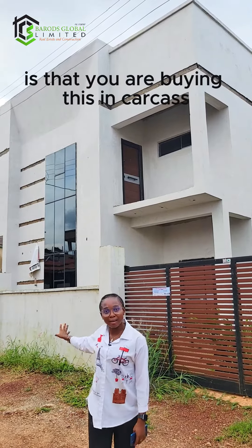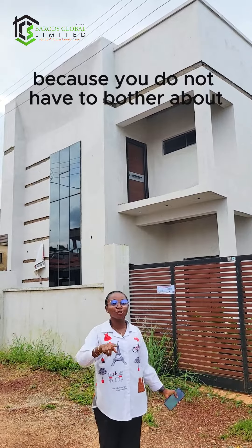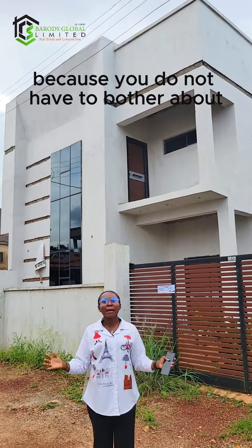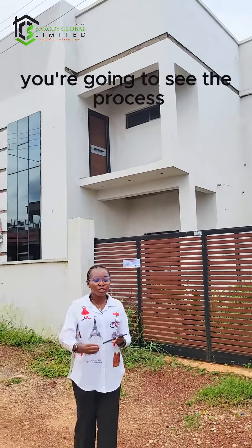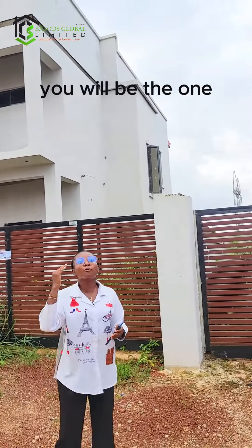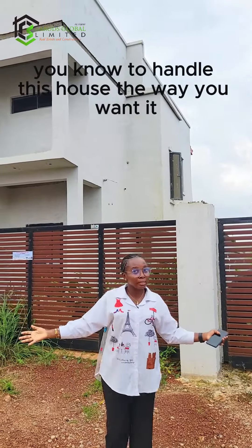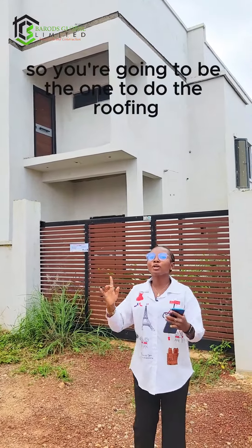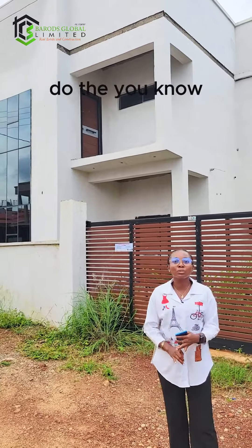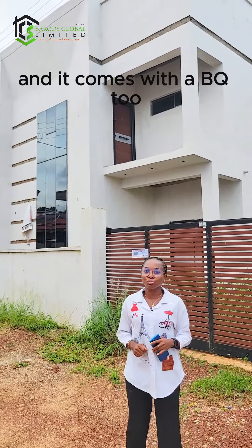The beautiful thing about this house is that you are buying it in carcass — yes, carcass! You don't have to worry about whatever the developer has used to finish your house. You're going to oversee the process yourself. You will be the one to undo this house the way you want it. The future and finishing of this house is in your hands, including the roofing.